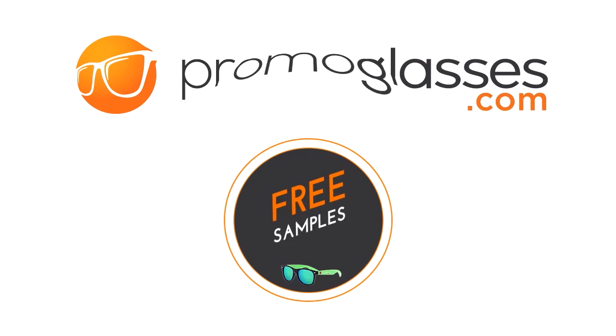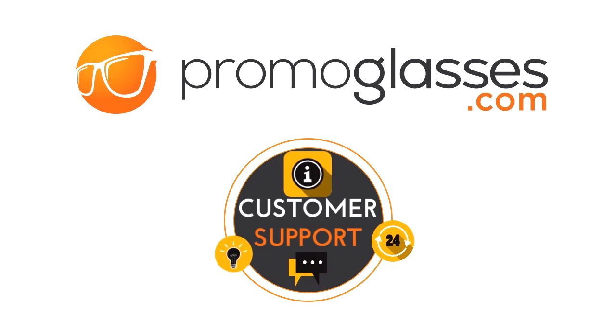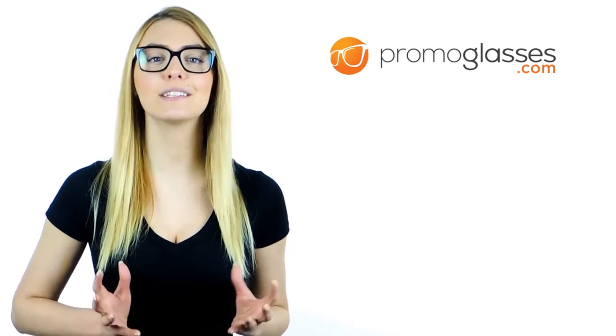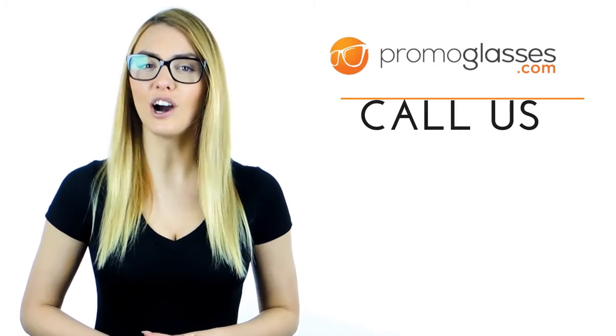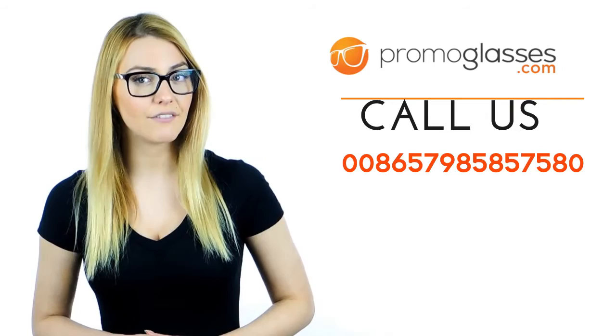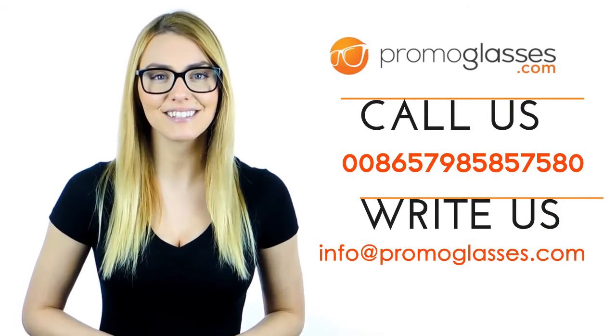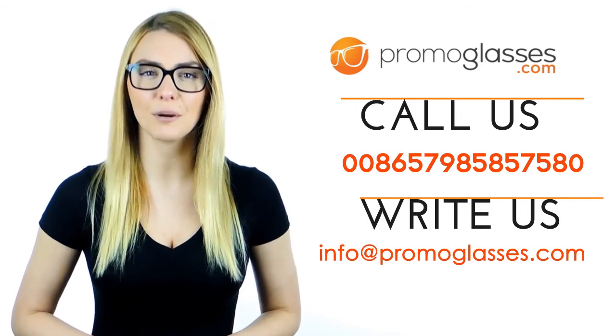Not just that, we give you free samples, rush delivery, no minimum order, and fantastic customer support. Order your promotional glasses now. Call us at 0086 579 8585 7580 or write us at info@promoglasses.com for more information on our products.